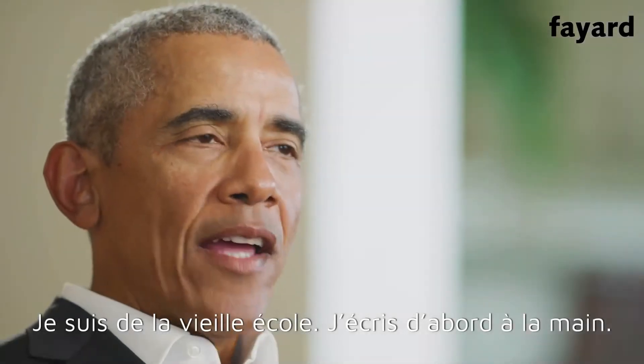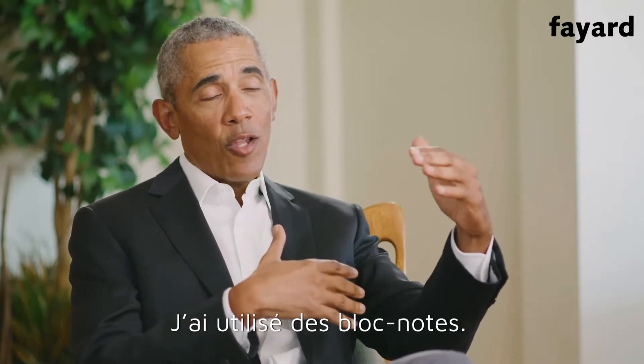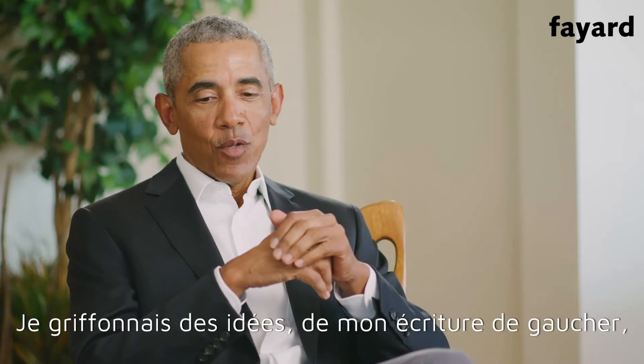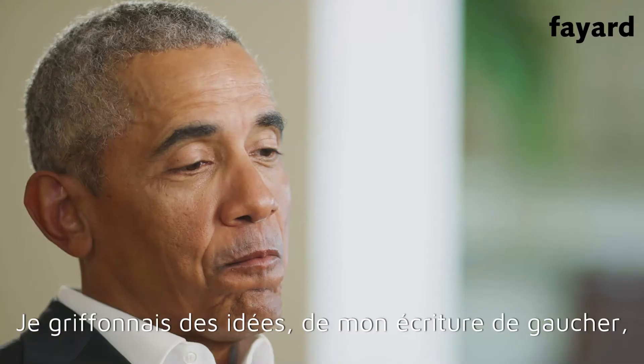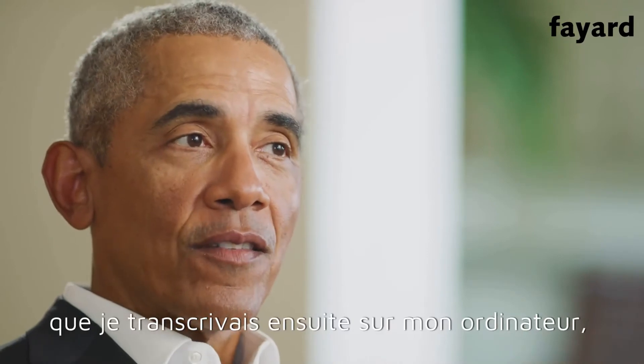I'm old-fashioned. I write in longhand initially. I had an outline for how the book would proceed. I took out some yellow pads. I was very particular about the pens I use. And then I'd just, with my left-handed scrawl, write out a bunch of stuff and then transfer it onto a computer.